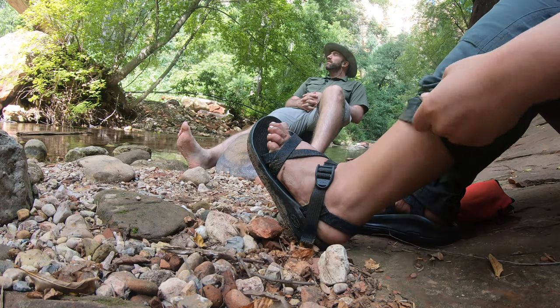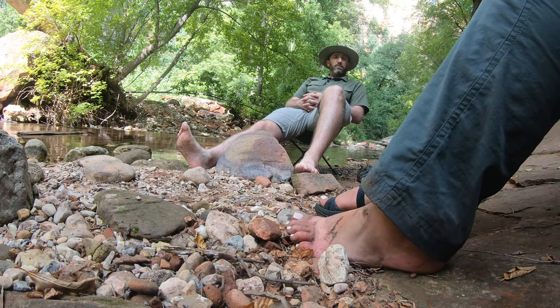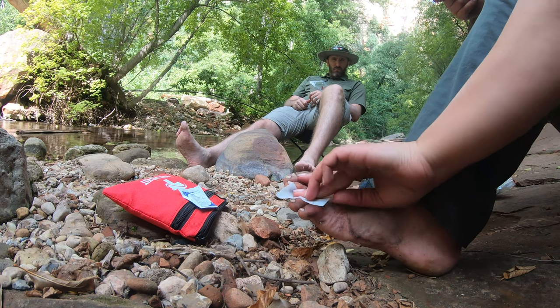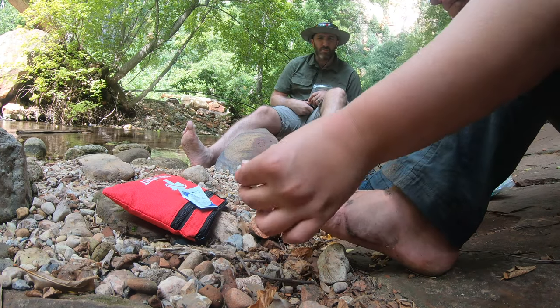Gift idea number one is a first aid kit. This is a very important piece of gear — it should be in every hiker's pack, no exception. You should be able to tend to yourself in an emergency situation. A typical first aid kit contains bandages, band-aids, safety pins, duct tape, an emergency blanket, and alcohol wipes — all important if you are in trouble and need to help yourself or people around you. This particular one goes for $9.99 on Amazon.